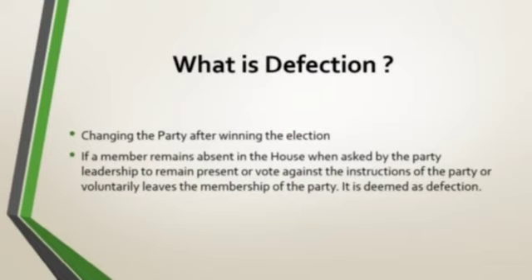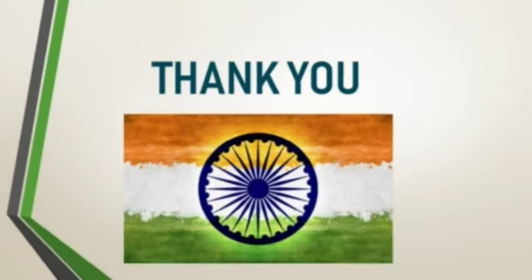I hope all the points are clear to you. If you face any problem, you can ask. Thank you and have a nice day.